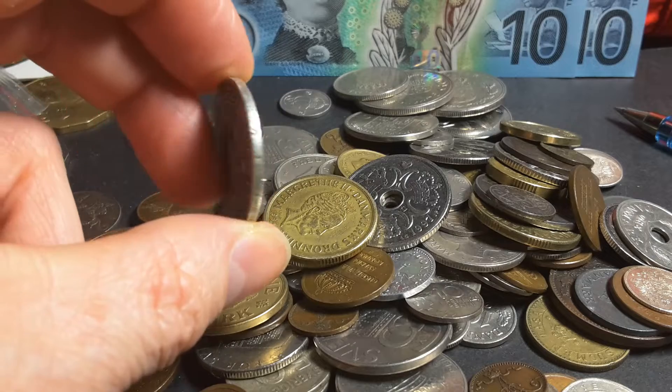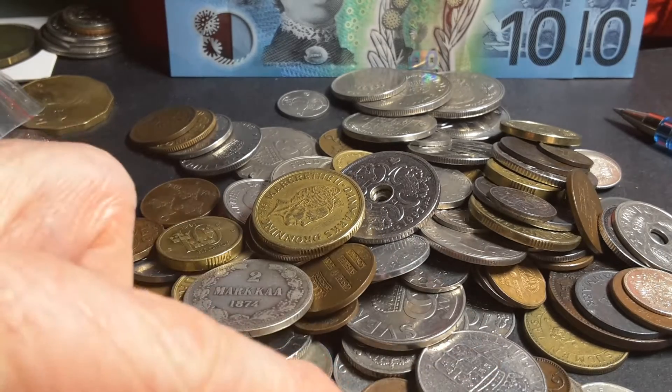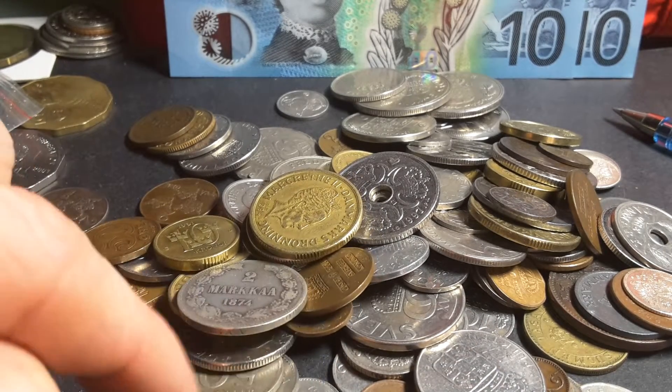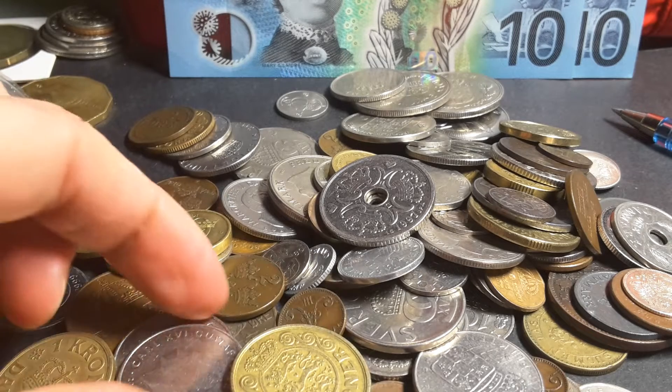Finland started to issue coins in 1864. Then you have Norway. All up, I don't have many Norwegian coins. We have five countries — one, two, three... five.